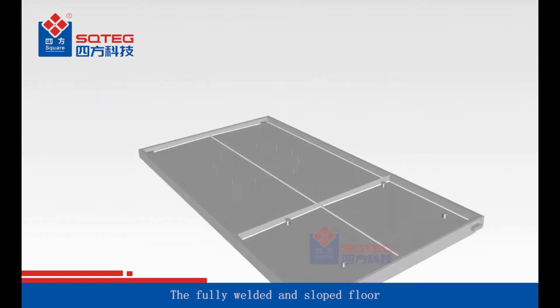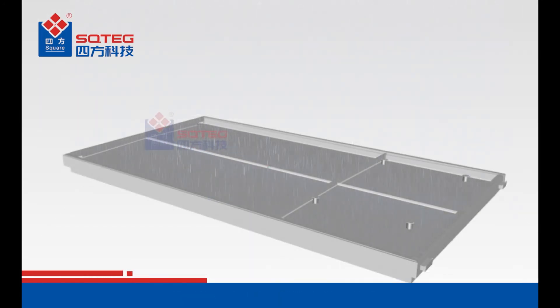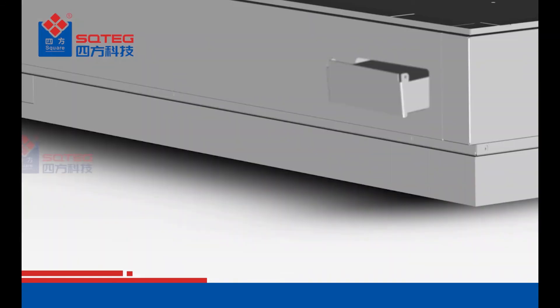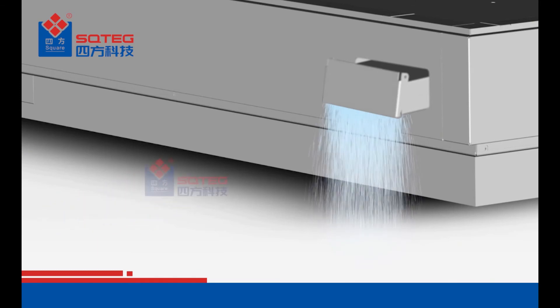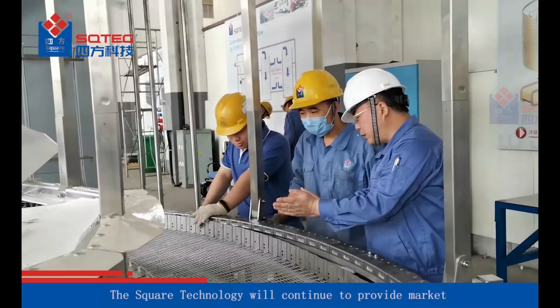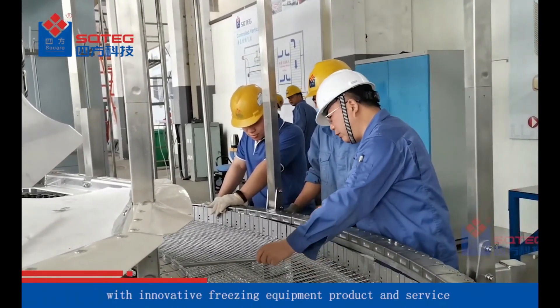The fully welded and sloped floor ensures fast and complete drainage. Square Technology will continue to provide the market with innovative freezing equipment, products, and services.